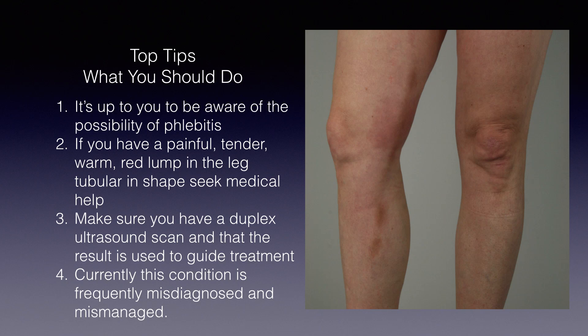It's up to you to be aware of the possibility of phlebitis, particularly if you already have varicose veins. If you have a tender, red, warm, tubular lump in the leg, seek medical advice and request a duplex ultrasound scan. I still see many people with this condition who are not diagnosed or treated properly, so it really is up to you.